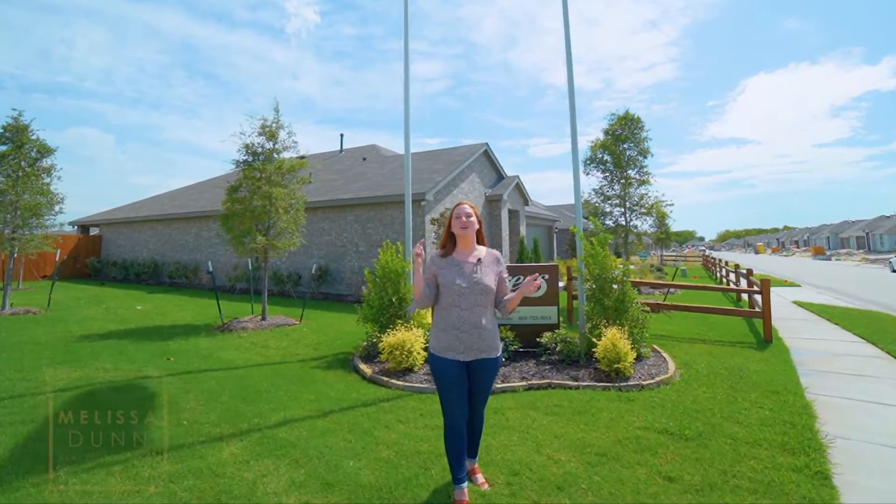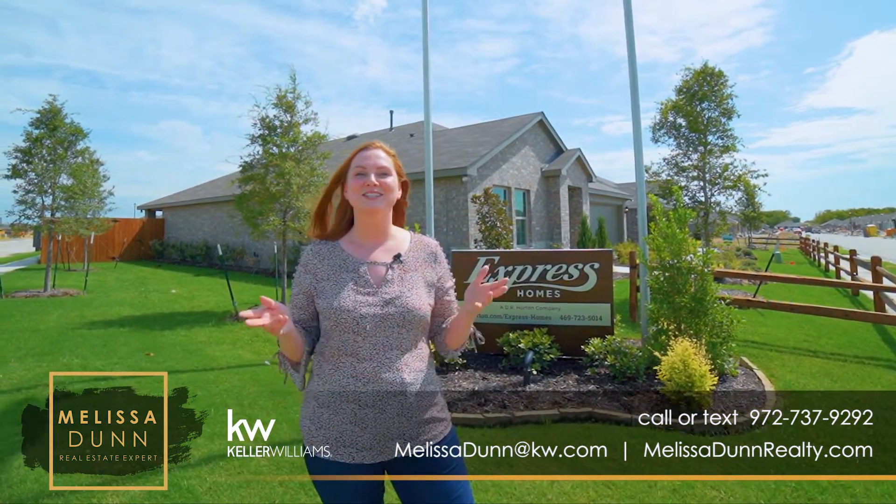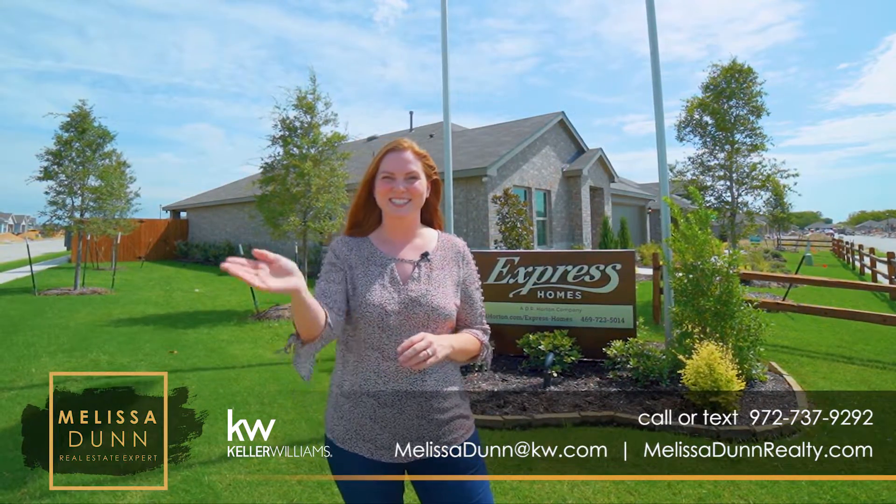For more information on this or other builders in the DFW Metroplex, give me a call at the number below. And as always, please like, comment, subscribe, and share our videos with your friends. Talk to you soon!